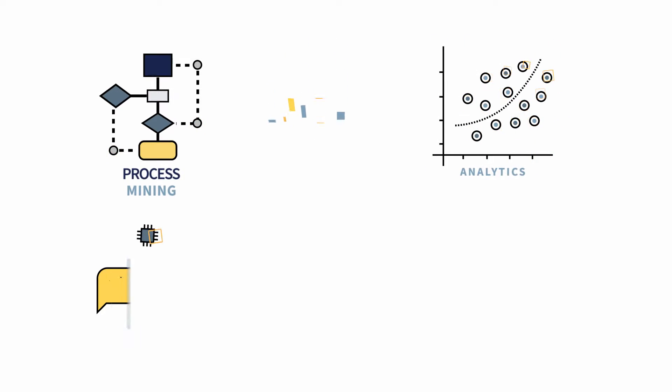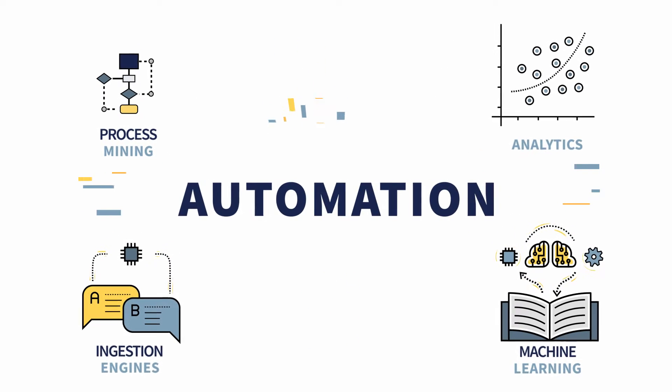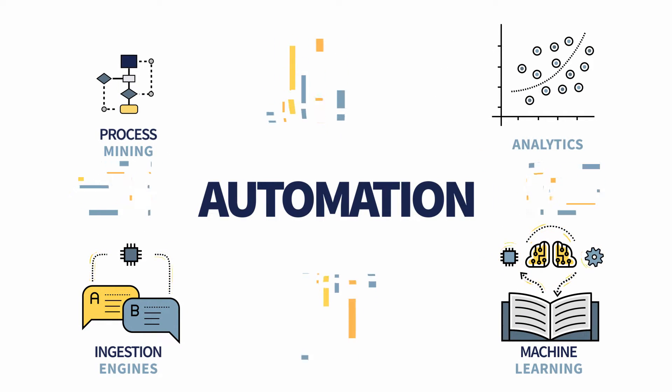Complementary solutions like process mining, analytics, ingestion engines, and machine learning create a comprehensive approach to amplify the efficiency and effectiveness of work automation.